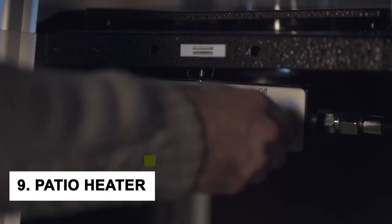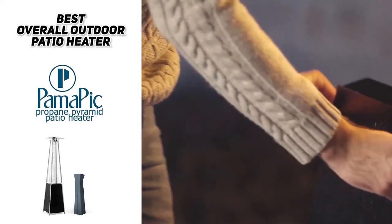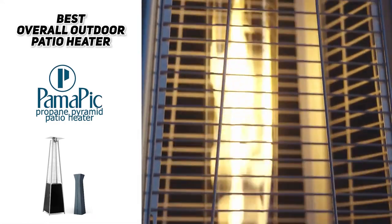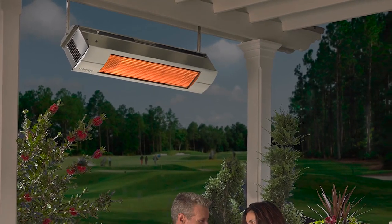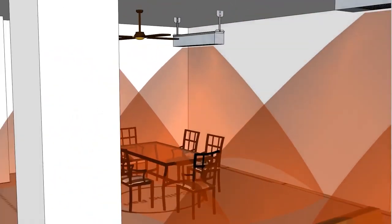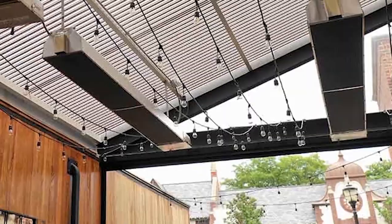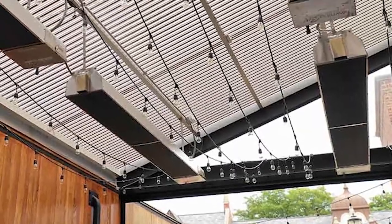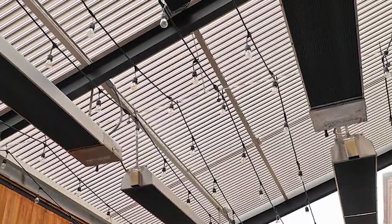At number 9, we have the Patio Heater. Do you love spending time outdoors but hate feeling cold? Then a patio heater is the perfect gadget for you. Not only does it keep you warm, but it also looks great and can really enhance your outdoor space. Patio heaters use infrared technology to heat your body directly rather than heat up the air around you, making them much more efficient than traditional space heaters — you'll feel warm almost instantly after turning them on.